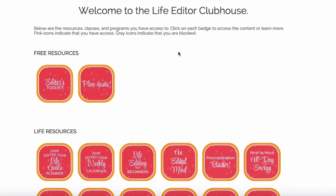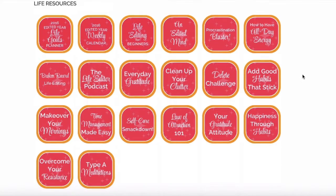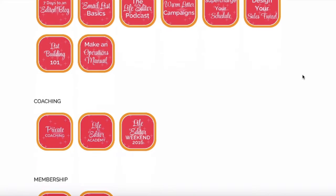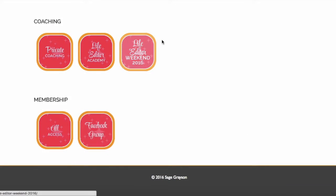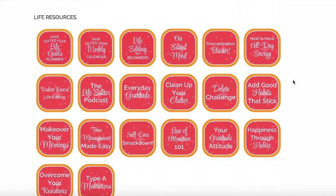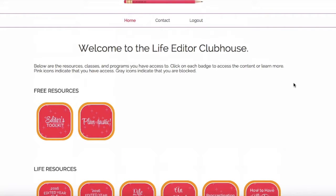Everything is in the Life Editor Clubhouse, whether you have an all-access subscription or just the free resources. Because I have an all-access subscription, let me scroll through and show you what it looks like. We've got free resources, life resources, business resources, coaching, and membership information. All of these icons are pink because this is for an all-access subscription. Let's go back to the top and walk through everything that's here in the clubhouse.